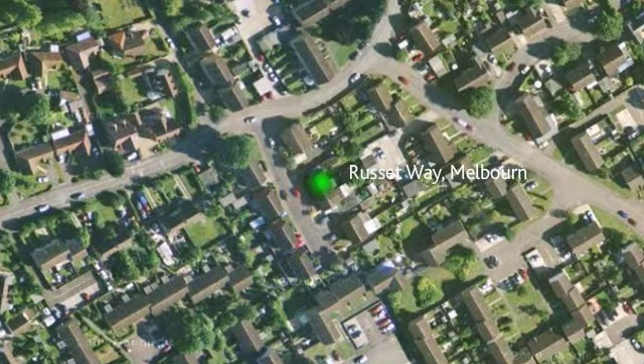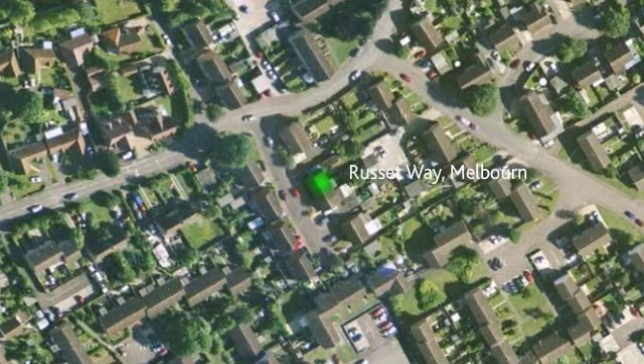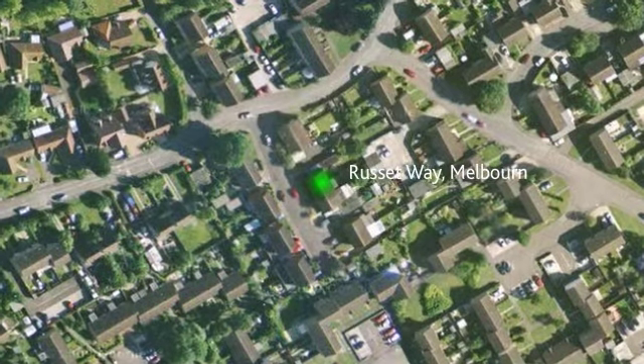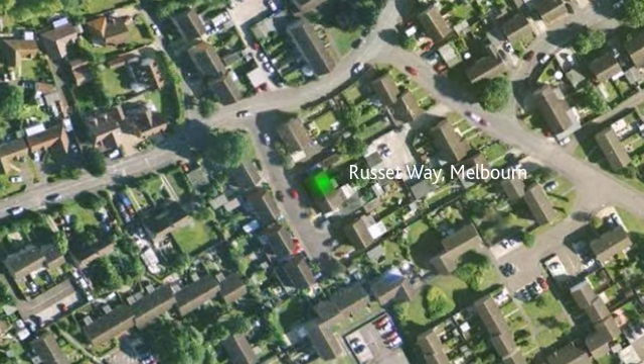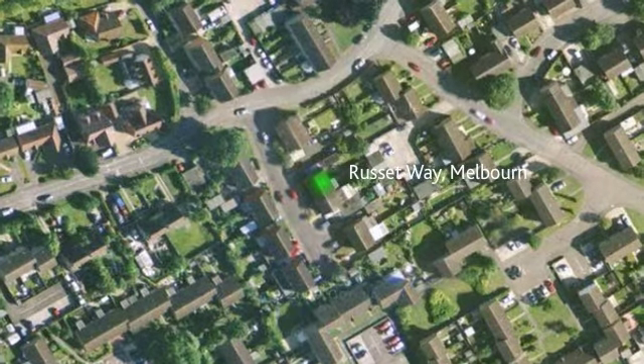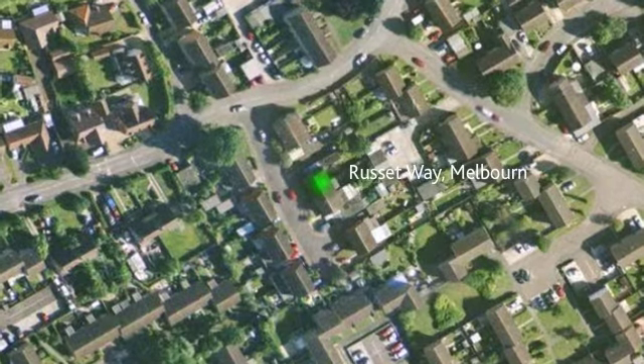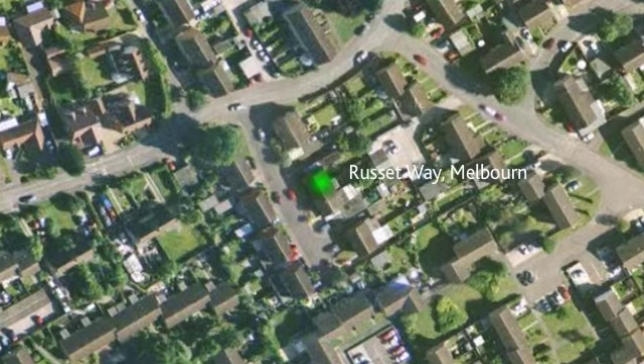The village of Melbourne is ideally located for excellent access to the A505 and A10 for commuters to London and Cambridge, and approximately one mile to Meldreth's train station. The village offers a wide range of amenities including a shop, doctors and excellent schools.